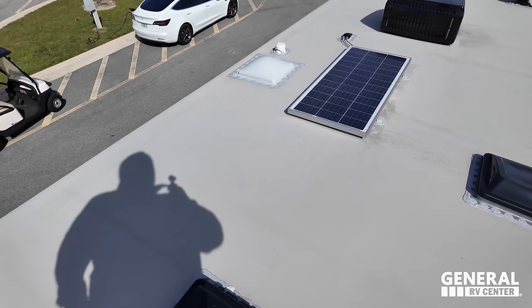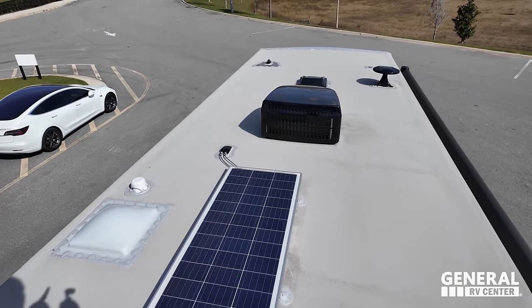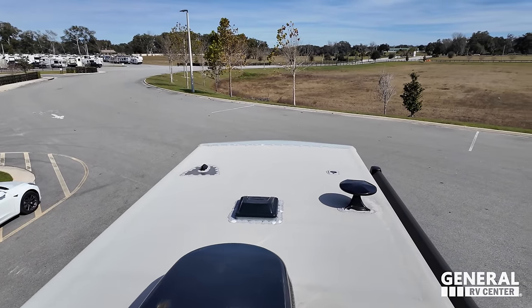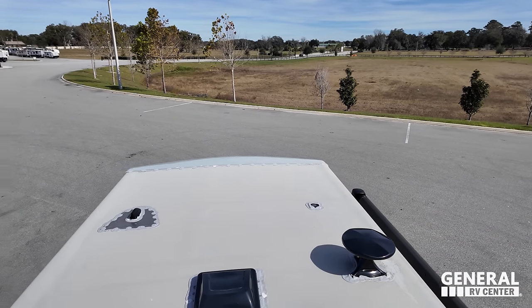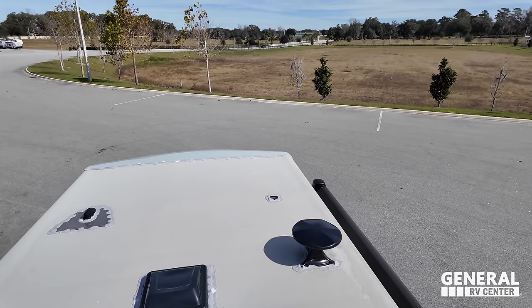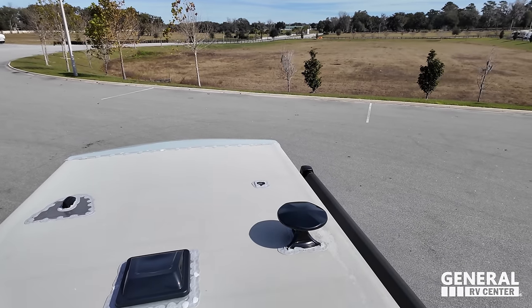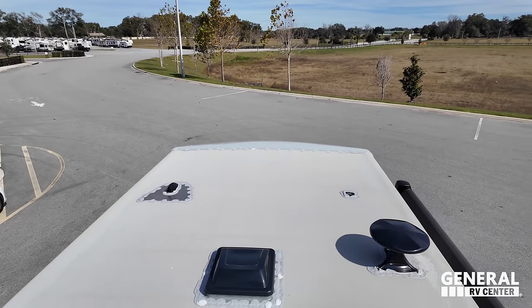Up here on the roof, you can see it's a nice one-piece cross-flex roof. There's a solar panel, a single AC unit — they're trying to make this as value-priced as possible. There's prep for a digital antenna, prep for your satellite, your King Air digital antenna, and what looks like a Wi-Fi booster.